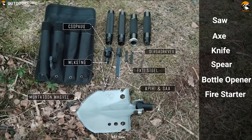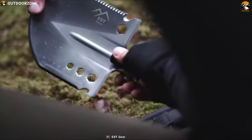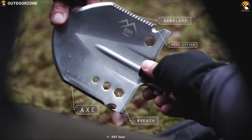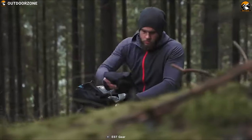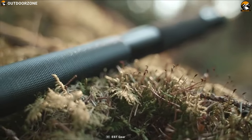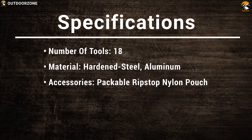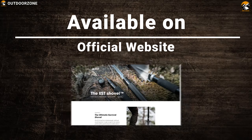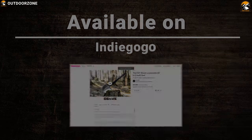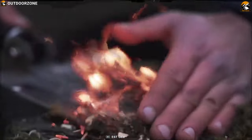You get 18 tools: shovel, saw, axe, knife, spear, bottle opener, fire starter, wire cutter, draw wheel, hexagon wrenches, nail puller, ice pick, ruler, hook, waterproof storage, screwdriver, whistle compass, and rope cutter. The shovel head is tough enough for any situation and the military-grade aluminum handle makes it lightweight and easy to work with. This shovel is made to outperform and is perfect for every outdoor adventure, especially in winter and extreme snowing conditions.